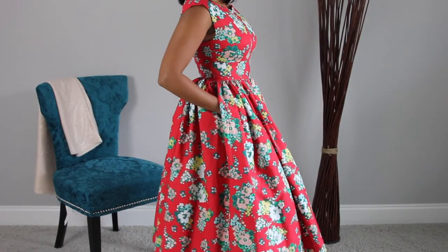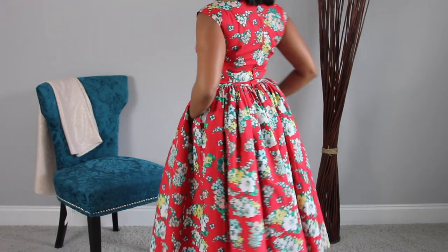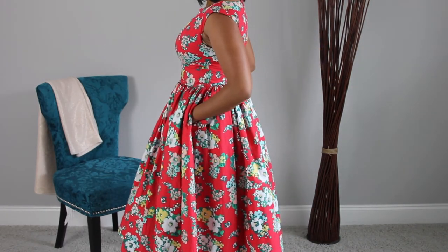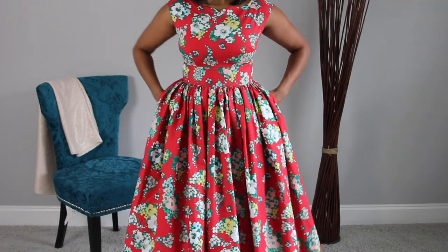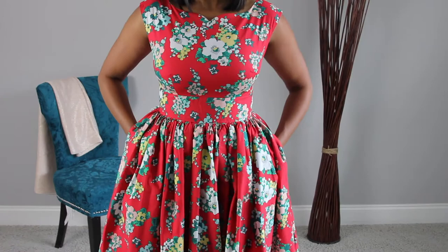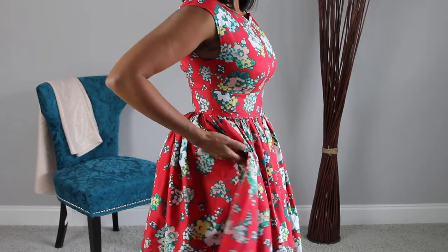This is probably one of my least favorite dresses. It reminds me of Christmas and I don't really celebrate Christmas. It's too long and poofy for my liking and the pockets aren't deep at all. Not to mention it was a pain to iron. But maybe I'll have a Christmas party this year where I can wear it.